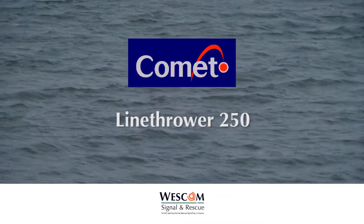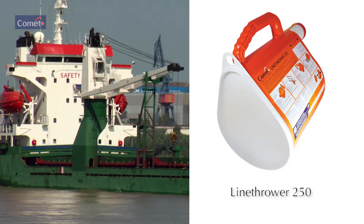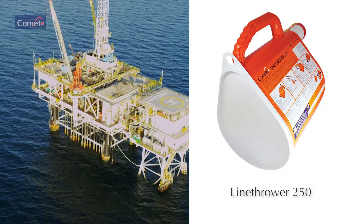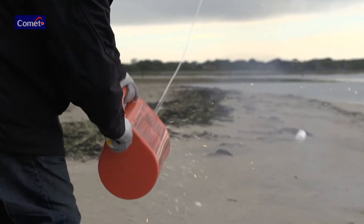The Comet Line Thrower 250, used for all line throwing applications at sea — either ship to ship, ship to shore, or for ship and even shore-based rescue operations — projects a line to a range of a minimum of 240 meters in calm conditions.